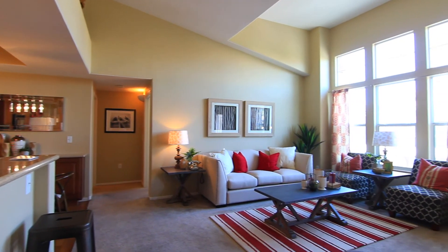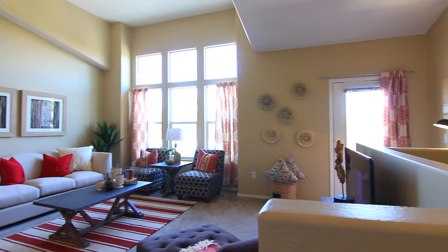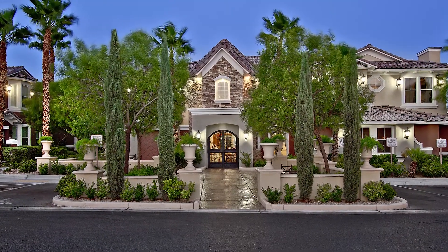The Toronto — a well-contemplated floor plan lending to comfortable living and easy entertaining. Welcome home to Venetia.